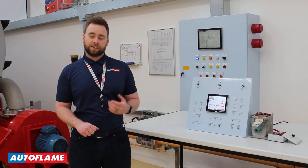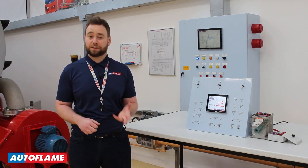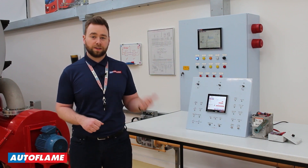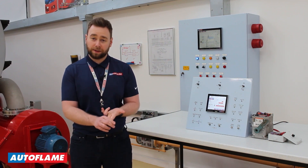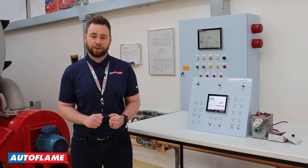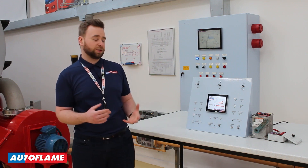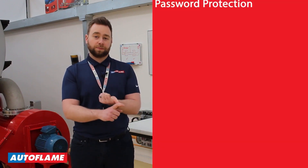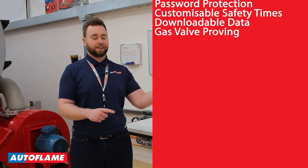The Autoflame flame safeguard is designed to be a swap-in replacement for your typical flame safeguard, interfacing with your existing mod motor and thermostat controller. The device is going to output your pre-purge, light off, and release-to-modulate commands, monitor the flame, and control your burner outputs — just like a typical flame safeguard. However, as is the Autoflame way, we've also encompassed many additional features, such as password protection, customizable safety times, downloadable data, valve proving, and many more.